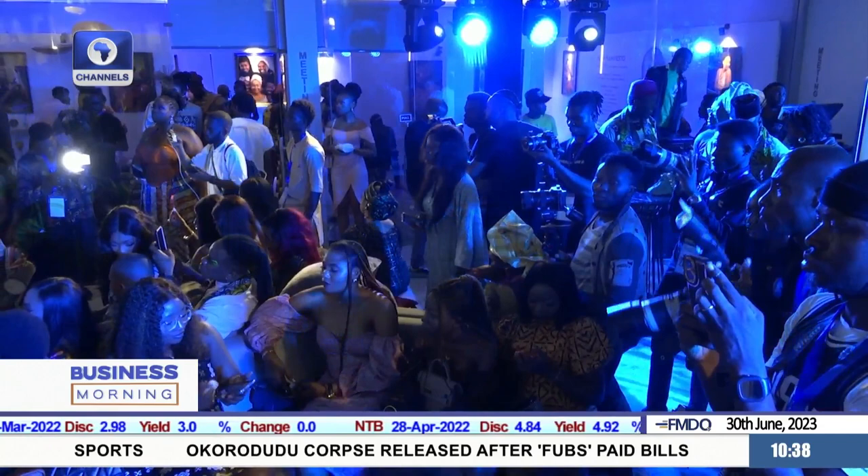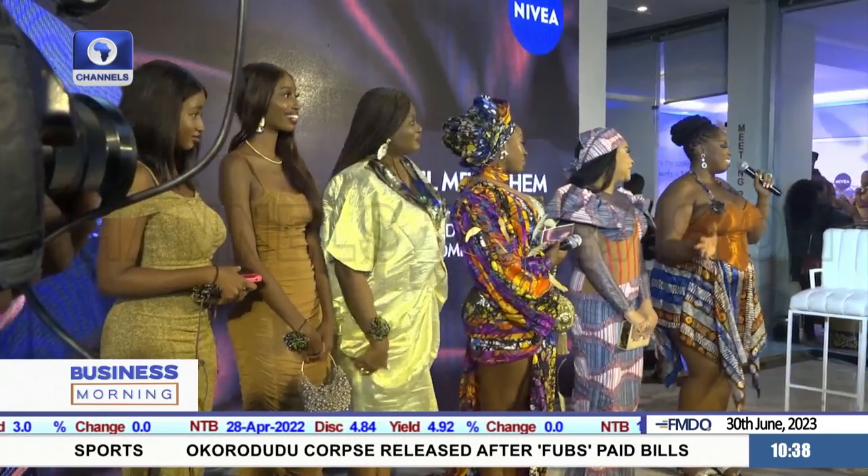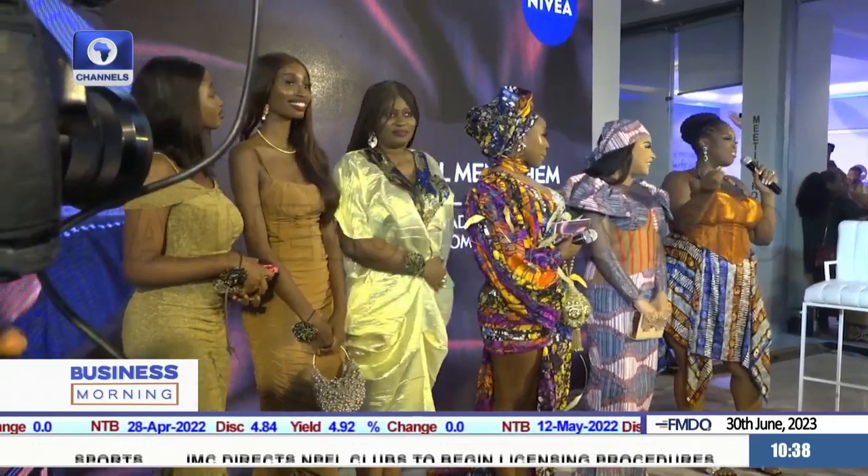The gathering goes beyond unveiling an amazing product range, but also to celebrate the different shades of beauty as presented by these black beauties.